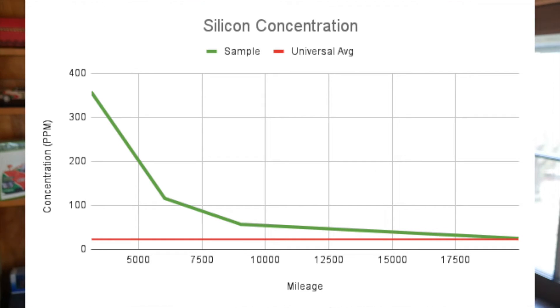Silicon — not to be confused with silicone — can show up in oil if the engine is ingesting dust particles. It's also a big component of gasket-making compounds like RTV, which I'm guessing is what we see in the chart here. The first oil change at 3,000 miles showed 15 times the normal level of silicon, probably from oil washing away excess gasket material. But like all the other charts, we start very high and then work our way down to the universal average pretty quickly.